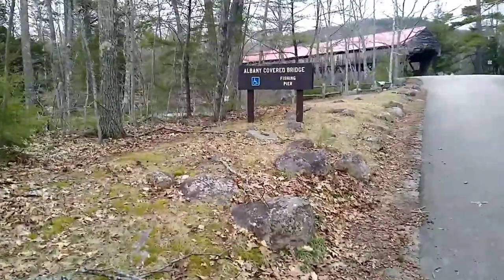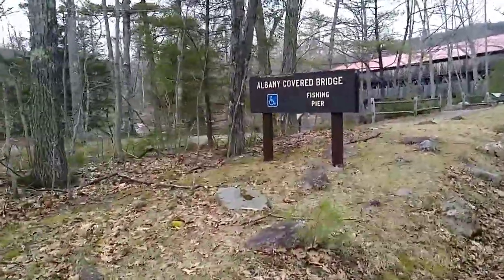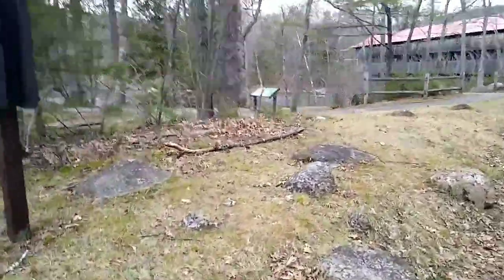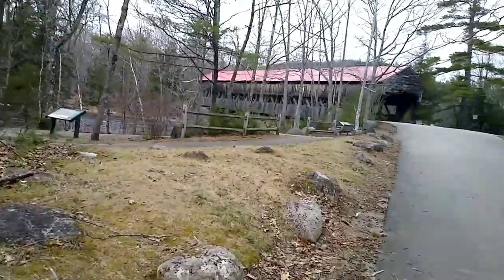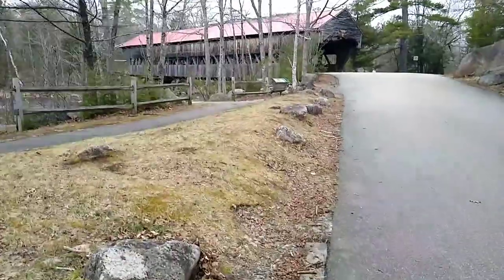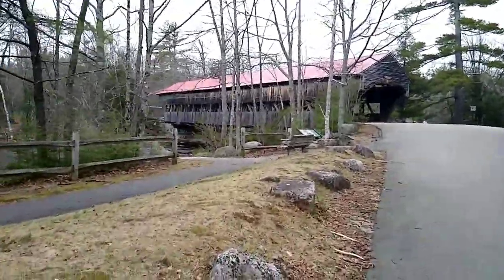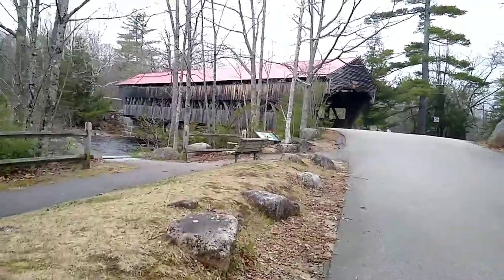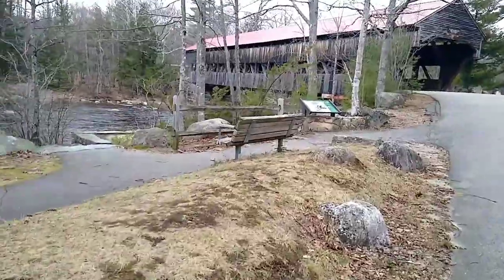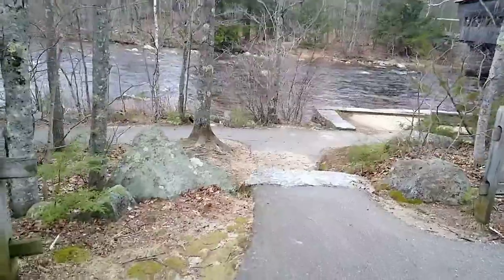This here is the Albany Covered Bridge Fishing Pier, which is right down here, which we'll walk to afterwards on the way back. But this is the bridge. That's a nice little bench to sit on. My lovely assistant. Well, let's go down to the fishing pier first and we'll get a view of the bridge.